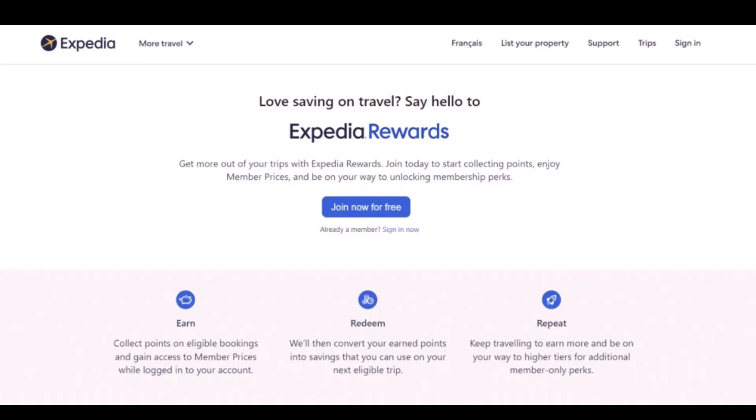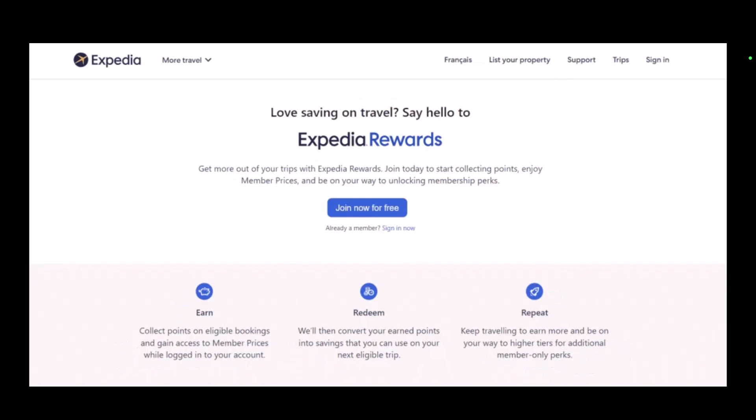All you have to do is head to the website and log into your account. Then start looking for hotel bookings, car rentals, or air tickets as you would normally do.